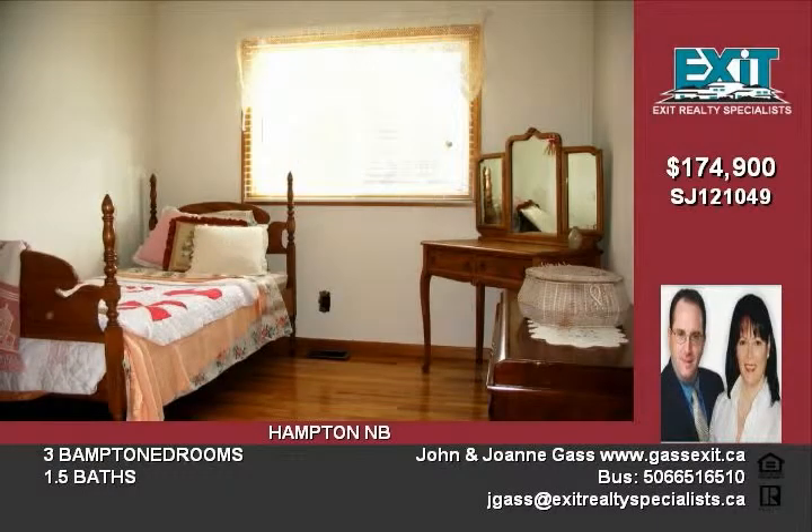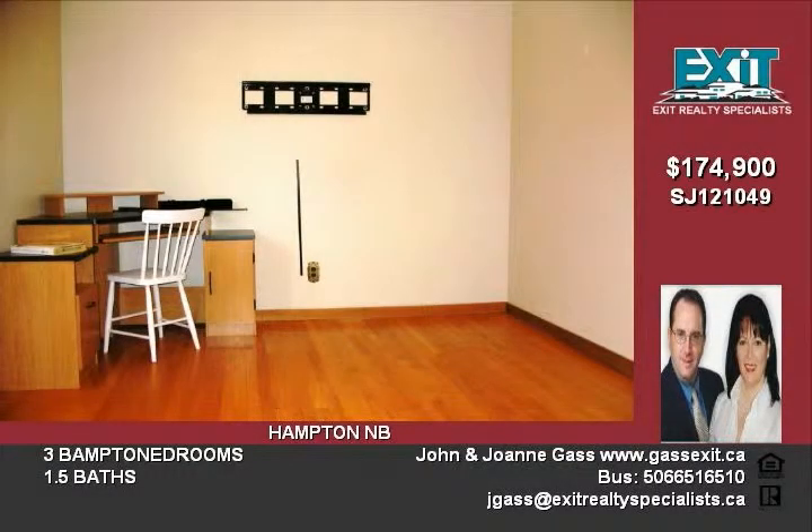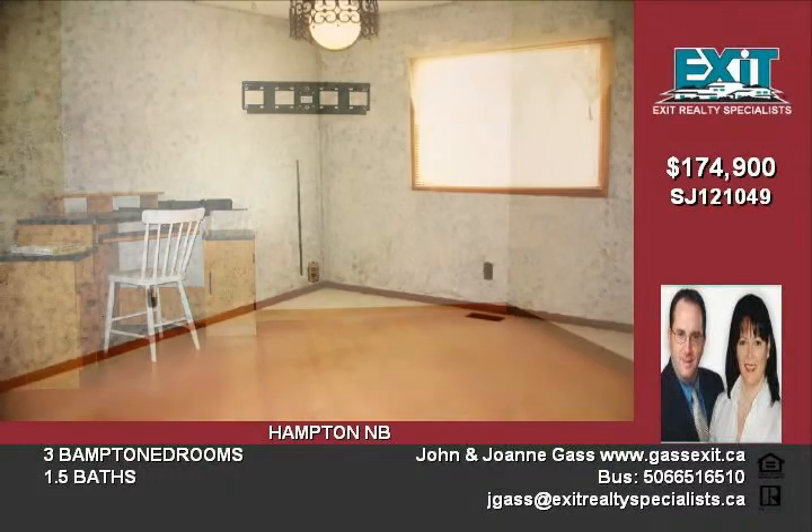Hardwood and ceramic floors update this classic design. Down offers a convenient laundry room, spacious family room, a study and workshop with storage.